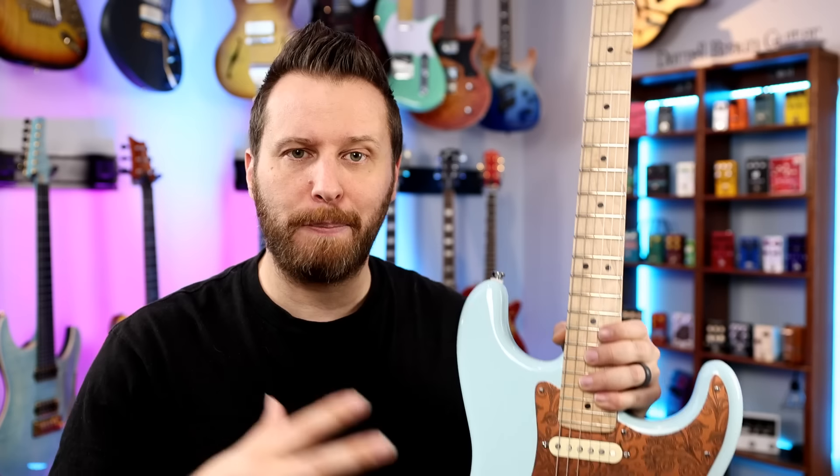That's an example of a guitar equipped with three single coil pickups - bright, chimey, and clear. They're absolutely iconic since the 50s. But what if you like some of those tones and you also like to play with distortion? Well, that's where the next pickup configuration really shines. Check this out.